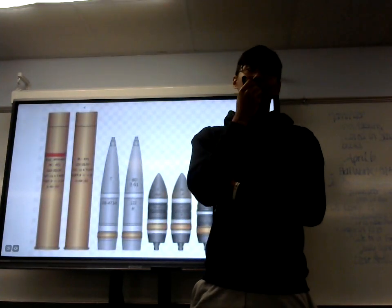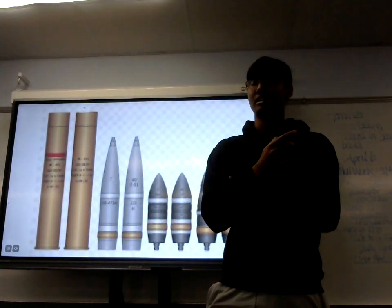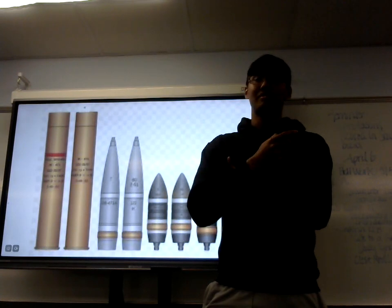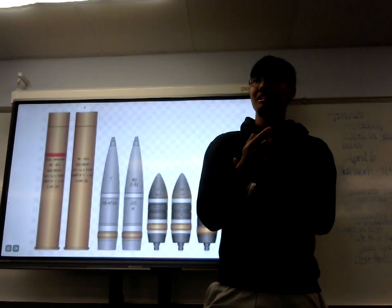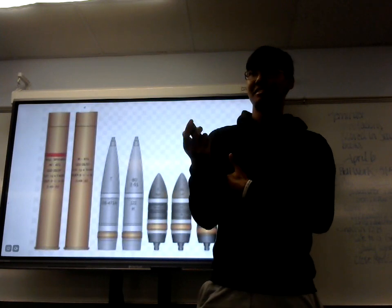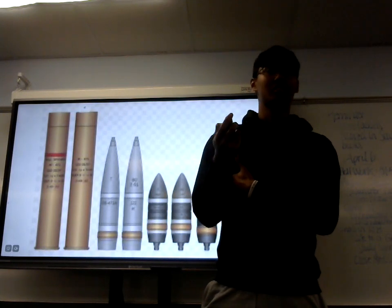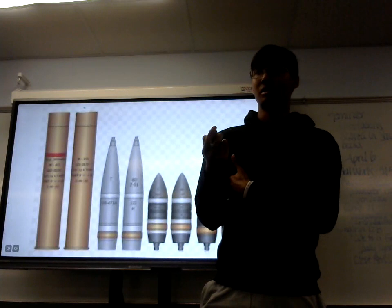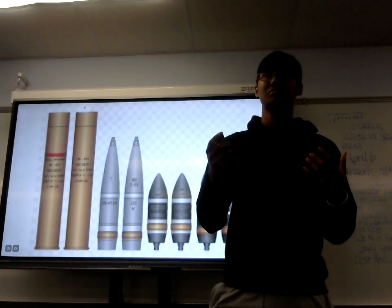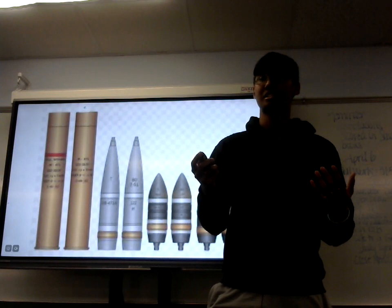As humanity continued to grow technologically, we began to find better ways to protect ourselves from each other. One of the best ways to protect ourselves against massive gunfire, such as machine guns throughout World War I, was tanks. And one of the best ways to counteract the heavy armor that tanks possessed was tank shells and anti-tank warheads.